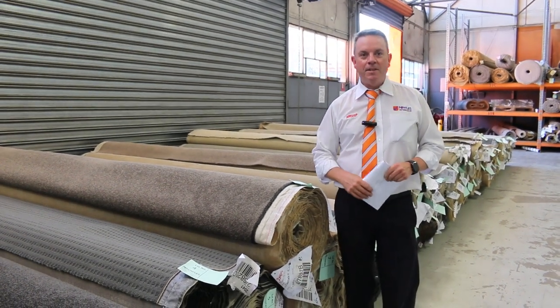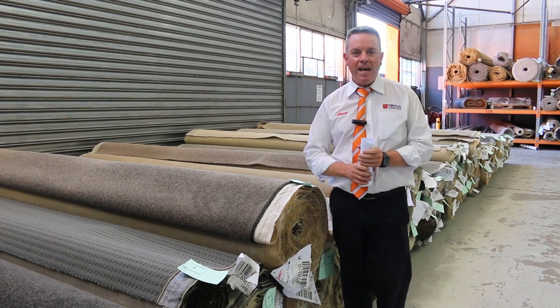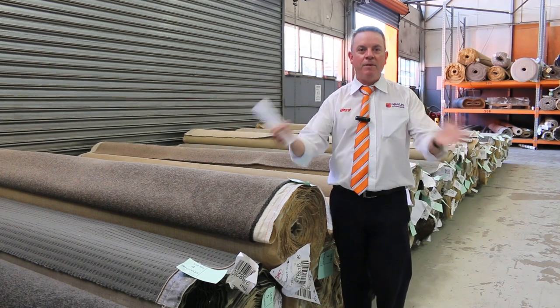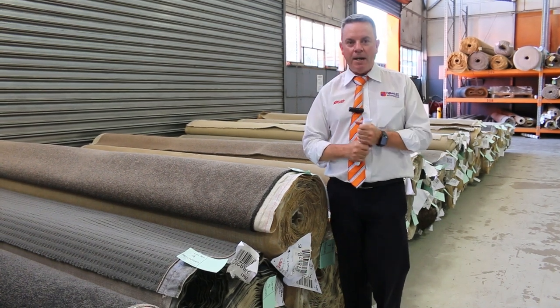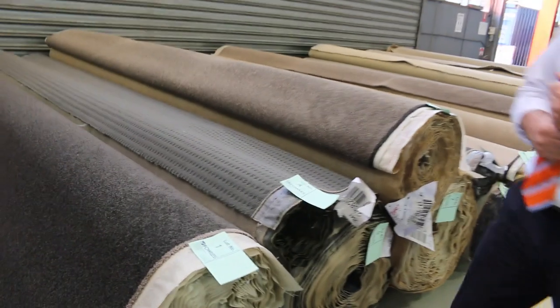G'day, I'm John from Fowles Auctions and Sales. I'm here to preview Wednesday's Carpet Auction, that's the 3rd of November at 10am, and we're back — it's fantastic. The doors are open so everyone can come in and have a look. We open at 8 o'clock in the morning, the auction starts at 10am, and we've got an absolute ripping sale to go through. We've got over 300 lots of carpet.